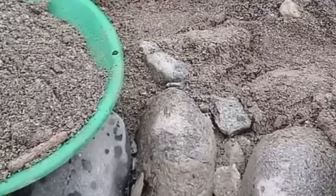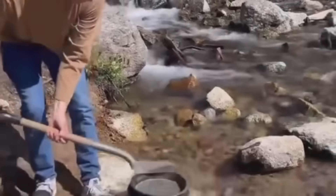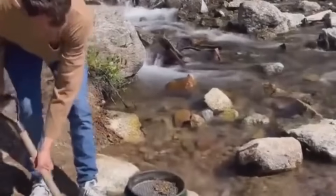Today, dry riverbeds and ancient alluvial plains that no longer flow can hold fortunes. Prospectors searched these with a keen eye for false bedrock — hard layers above true bedrock where gold sometimes traps. Whether in Alaska's creeks or Ethiopia's dry washes, if the river once flowed, gold might have flowed with it.